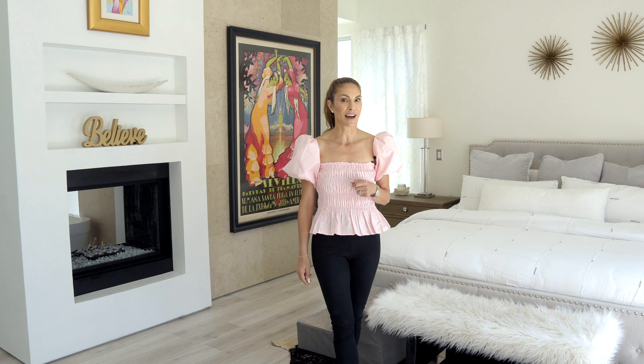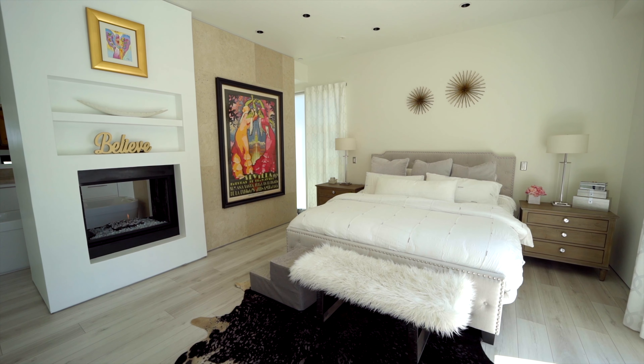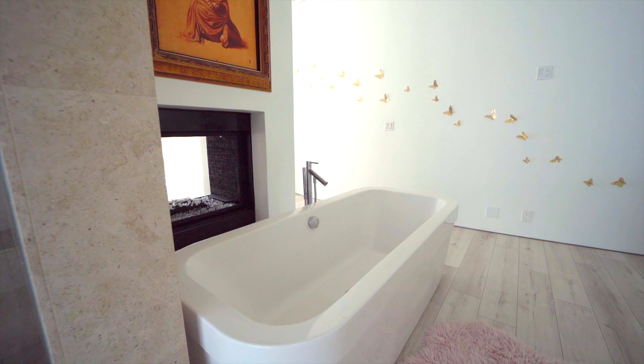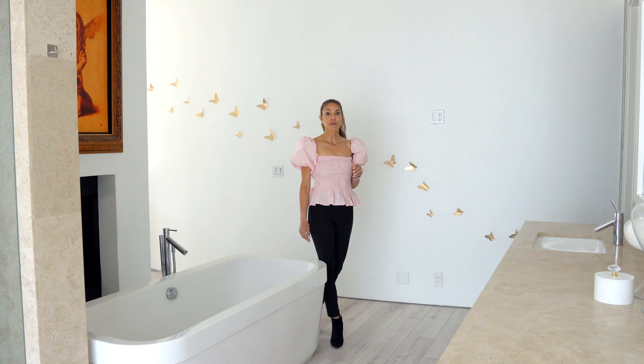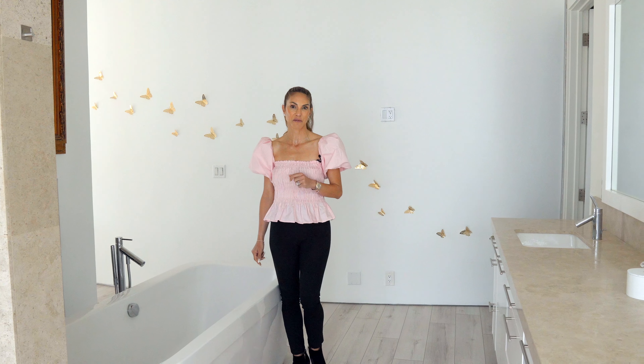Catalina Island views and direct access to your own private spa. A free-standing tub, a fireplace, and great natural light make the primary bathroom feel like a spa.